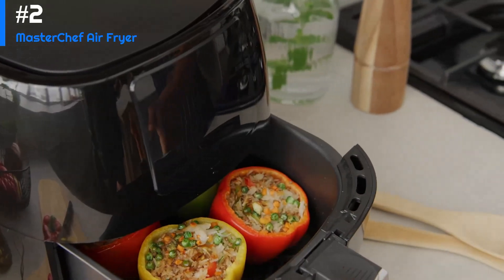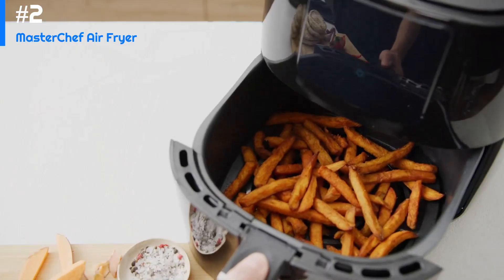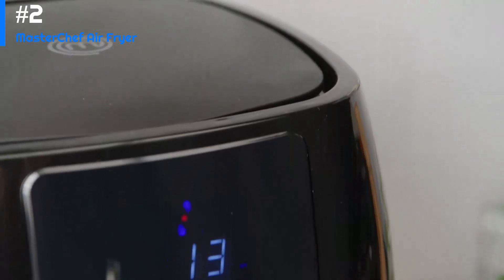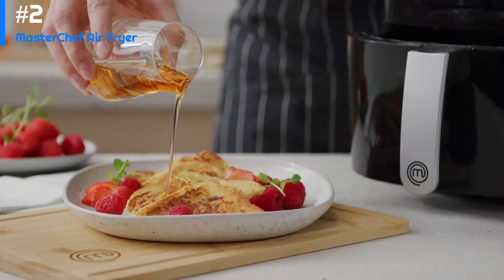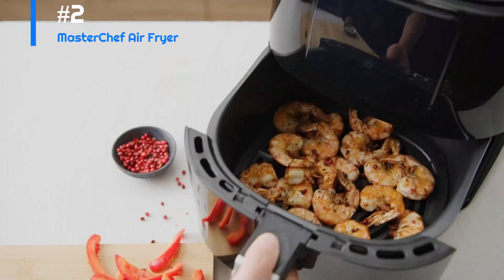The appliance also features a built-in timer that allows you to set the cooking time up to 30 minutes. Overall, the MasterChef air fryer is a great kitchen appliance for anyone who wants to enjoy fried foods in a healthier way. It is easy to use, versatile, and produces delicious results.